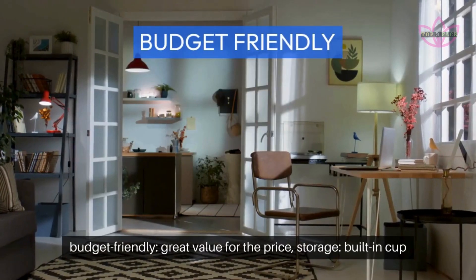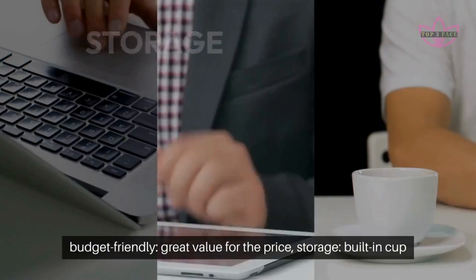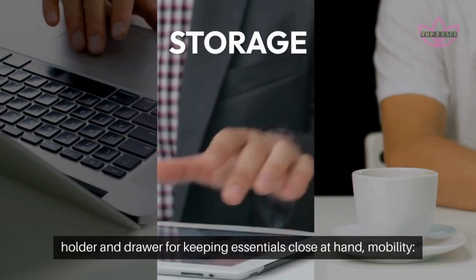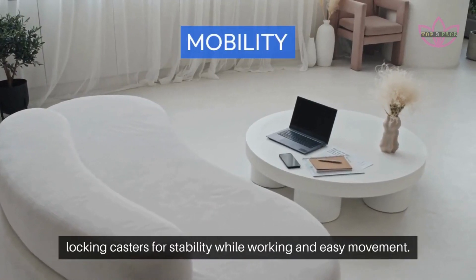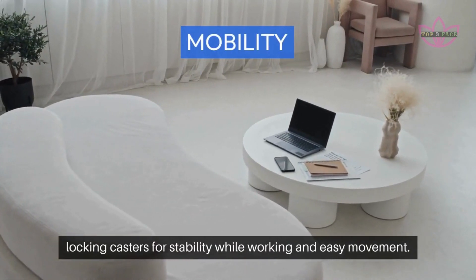Budget-friendly: great value for the price. Storage: built-in cup holder and drawer for keeping essentials close at hand. Mobility: locking casters for stability while working and easy movement.